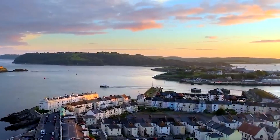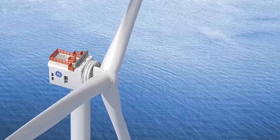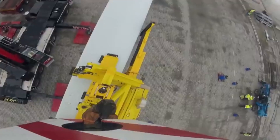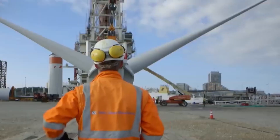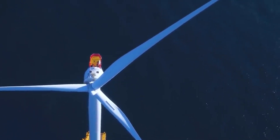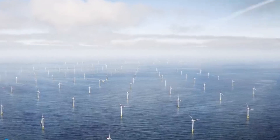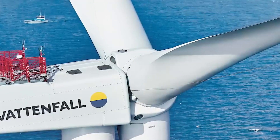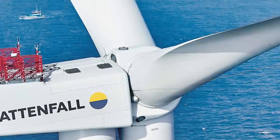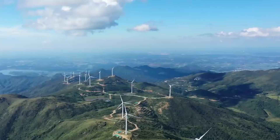Yet the wind energy industry continues to push boundaries, aiming to develop blades that are easily recyclable. Companies like Siemens Gamesa have introduced the recyclable blade, featuring a groundbreaking resin that can be dissolved for material recovery at the end of its life cycle. While these blades are more expensive, they signal a shift towards sustainable designs, albeit with room for further research and validation. In parallel, Vestas, another leading turbine manufacturer, is exploring ways to separate and reuse existing blade materials, including epoxy resin, with promising lab results. Their approach holds the potential to unearth buried blades, offering a second chance for recycling.